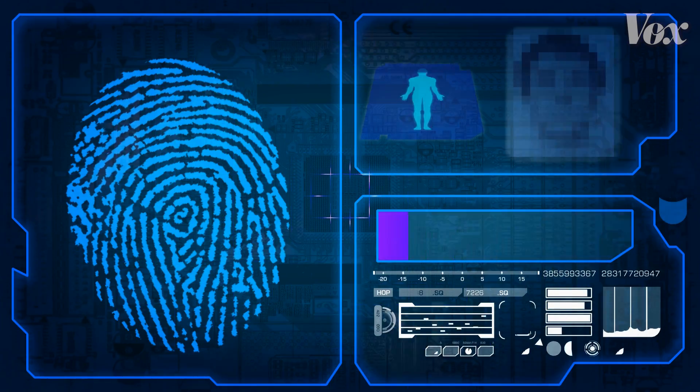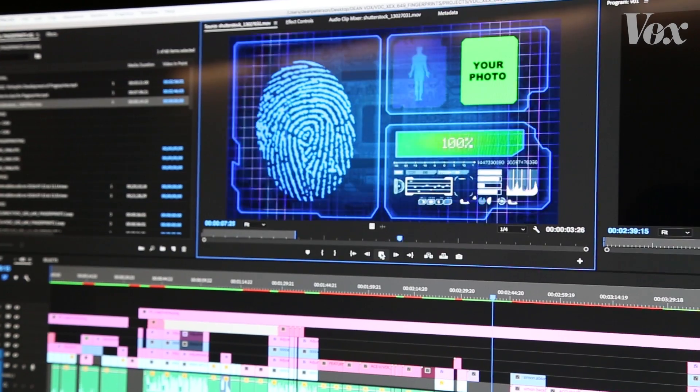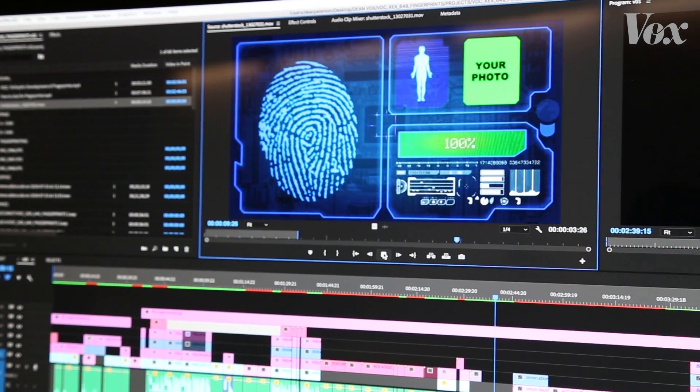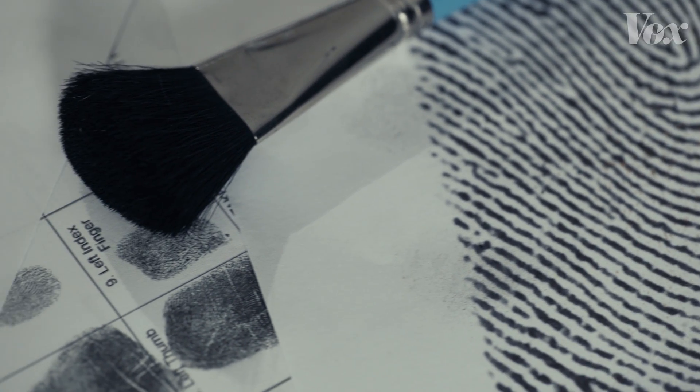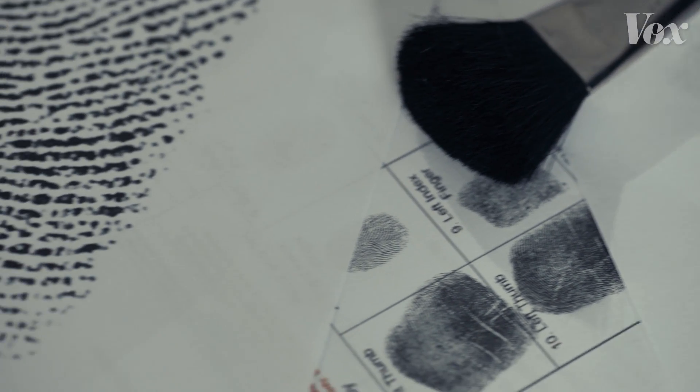After using high-tech software to analyze the prints from my mug — I'm kidding, this is just some stock footage I downloaded — I think I finally found a match. But okay, even when it's done by professionals, how reliable is fingerprint analysis?